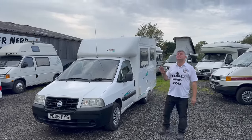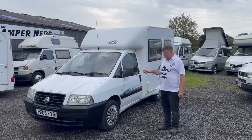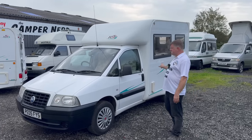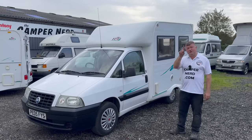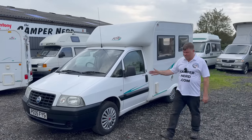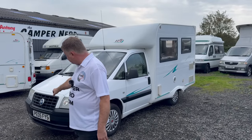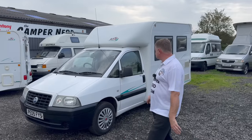It's MOT'd till May 2024. Just a couple of advisories — something about a little bit of play in a CV boot or joint, a reversing light (I'm sure that's a bulb, I'll have a look at that for you), and a little mark on the rear number plate. Feel free to check up the online history: Papa Echo 05 Foxtrot Yankee Sierra — you'll get all the MOT history.